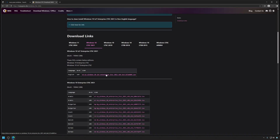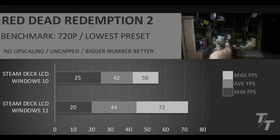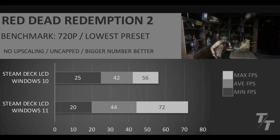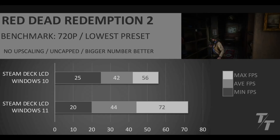First off in the benchmarks, we're going to compare the Windows 10 LTSC IoT version, which is the enterprise version of Windows 10, to the Windows 11 version — the same version you could get if you just bought a Windows 11 license from Microsoft and installed it on your Steam Deck. For Red Dead Redemption 2, I ended up having to run this game at 720p because I was having compatibility issues at 800p. We used the lowest preset, no upscaling, uncapped.